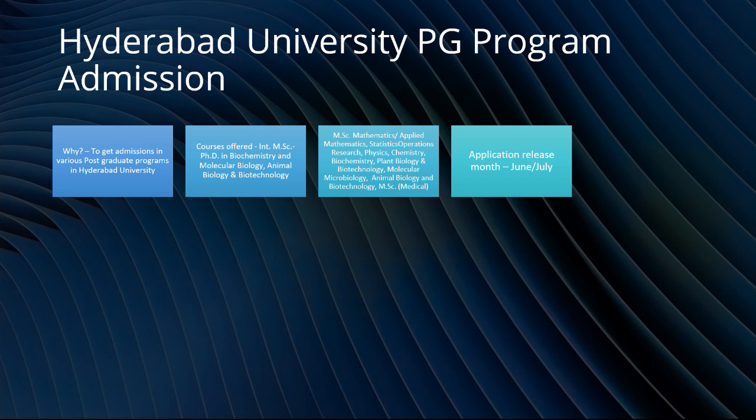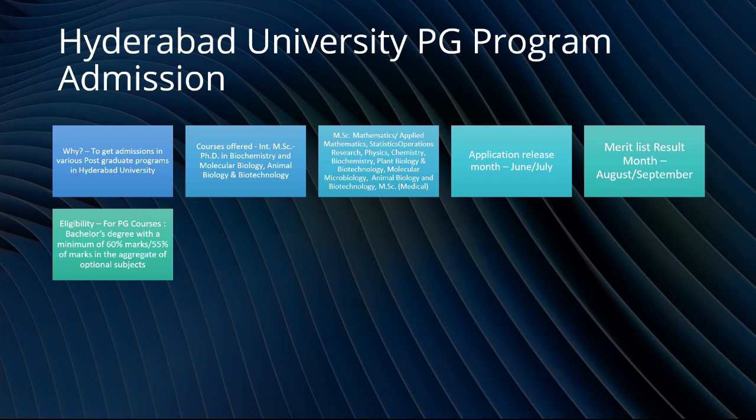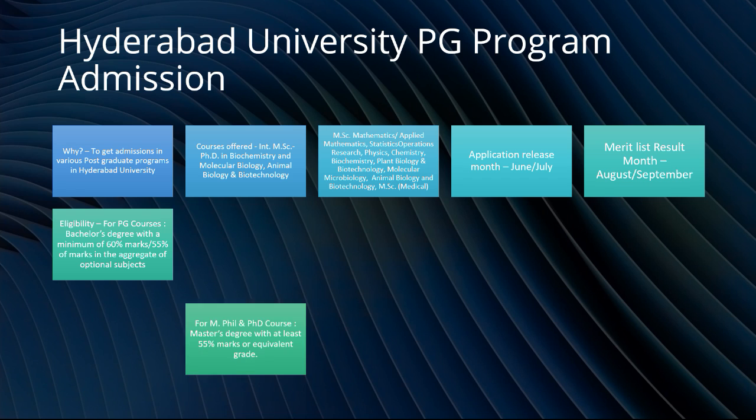The application release form comes out in the month of June or July. The merit list is formed based on your Class 12 scores and graduation scores if you are applying for MSc. It is generally done in August and September. Eligibility for PG courses requires a bachelor's degree with a minimum of 60% marks in the honours subject and 55% marks aggregate in optional subjects.